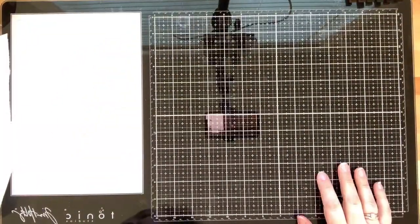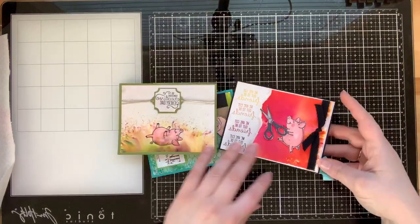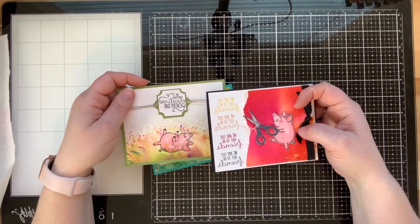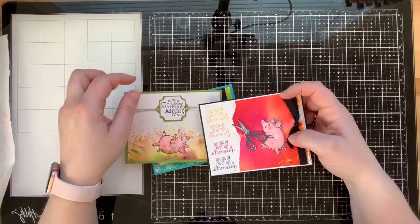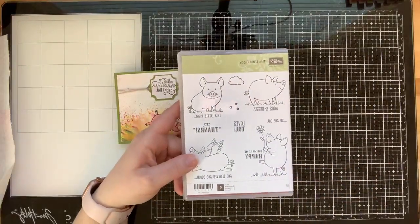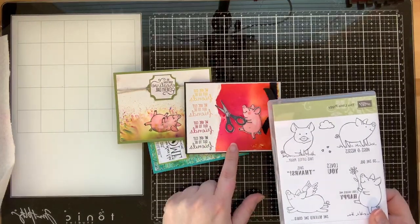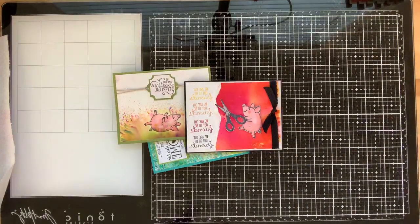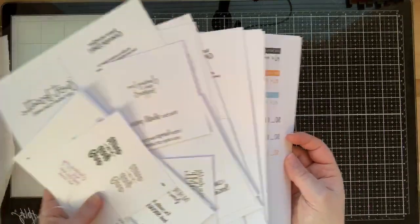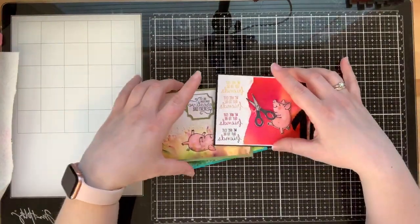Let's go ahead and show you guys the projects we're going to be making today. I had so much fun playing with these Pigment Sprinkles and these piggies - they're just a ton of fun. The projects are going to look backwards and I apologize for that. We're using the This Little Piggy stamp set, also throwing in some Crafting Forever, the Pigment Sprinkles, and the COVID-19 Give Back PDF.